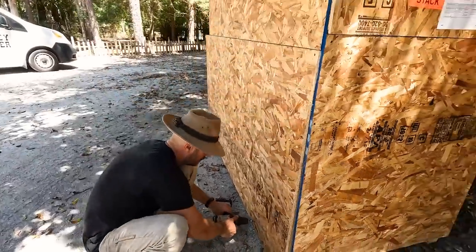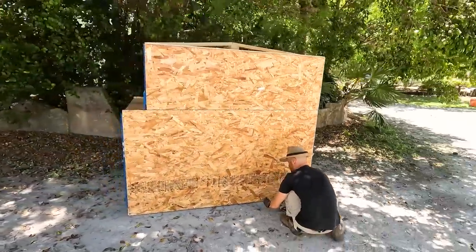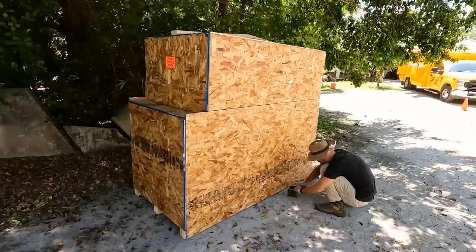Just so you guys can see — this is the size of the box that got dropped today. Yeah, that's what I mean. It's a party over here, people.